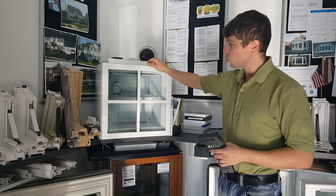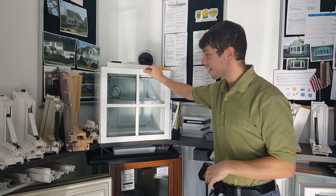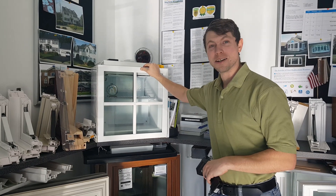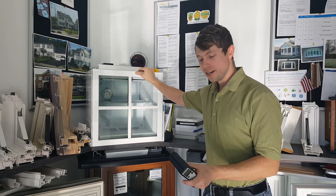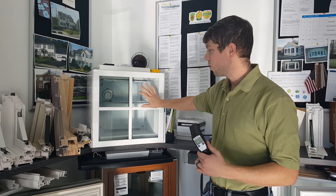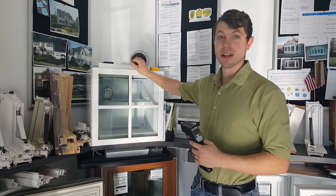Inside of our freezer it is actually 20 degrees right now — it's supposed to represent kind of a cold day. We've certainly had a lot of those recently. And what I've got here is a temperature gun, which is actually going to show us what kind of temperature we have on the surface of these different pieces of glass.